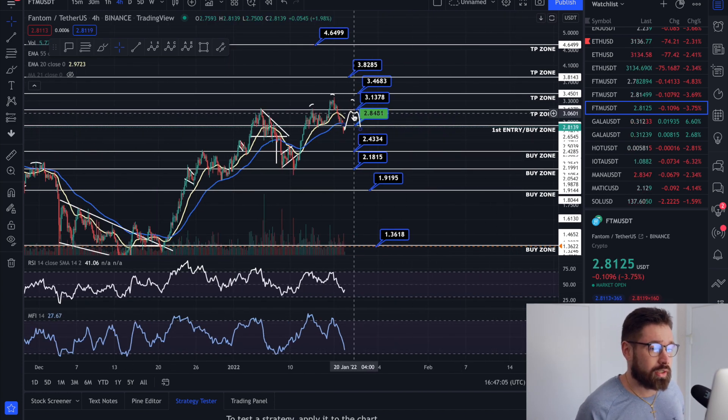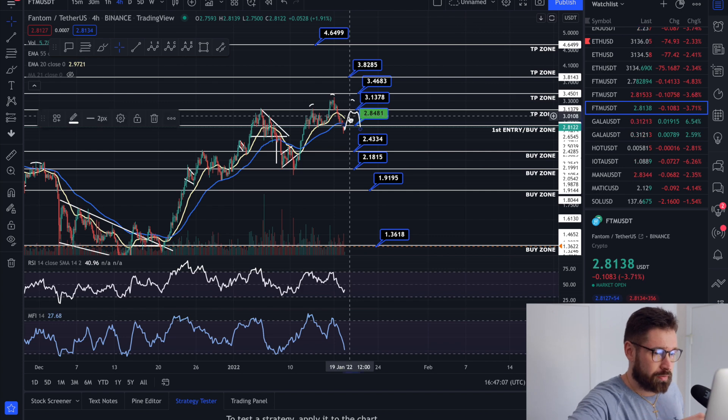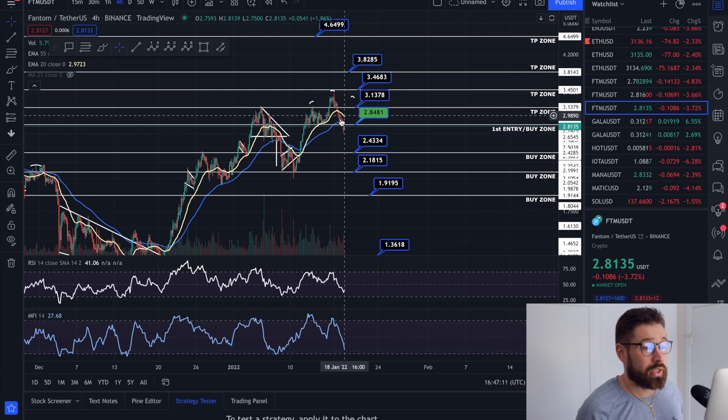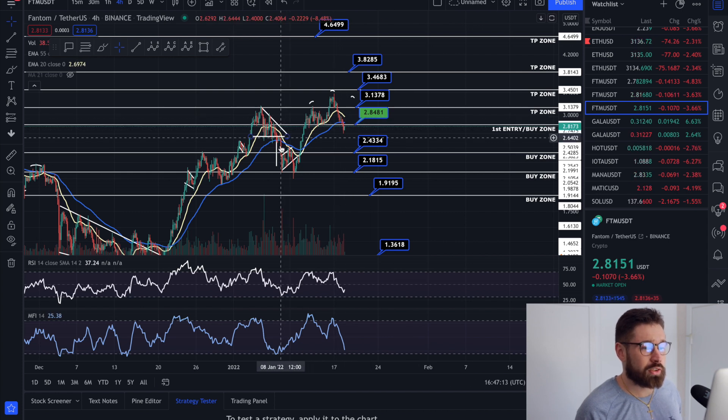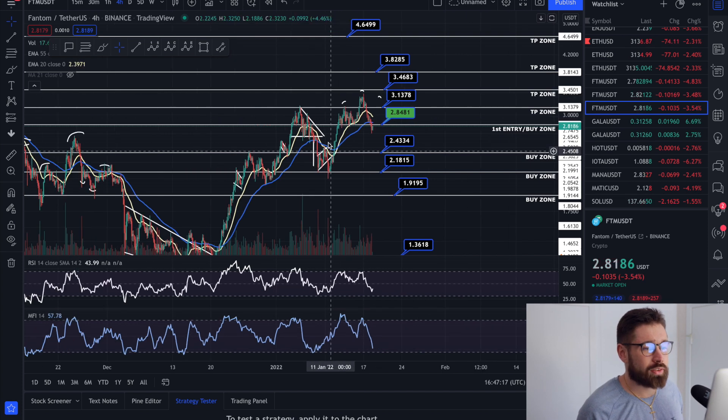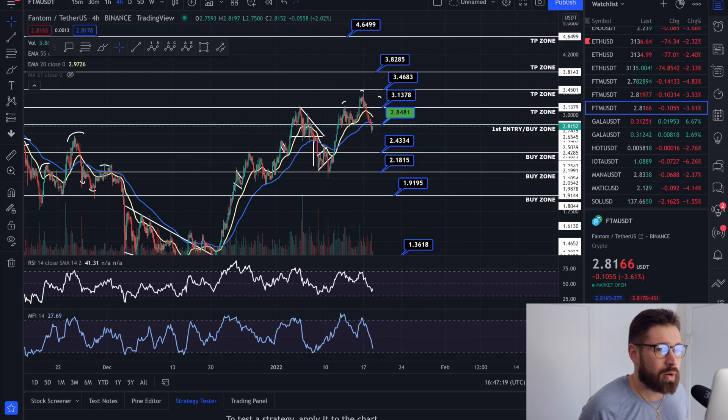We are underneath the EMAs on the four-hour time frame, so watch that — we've broken underneath the 55 EMA, which can start acting as resistance. However, as you can see, we previously broke below, created a double bottom, and broke back out to the upside.